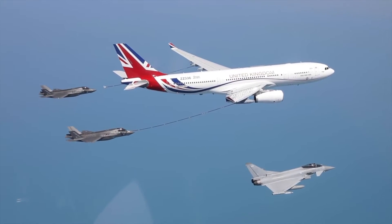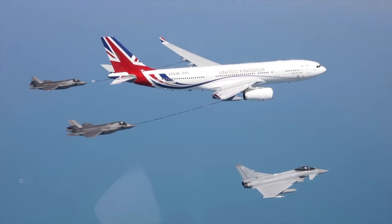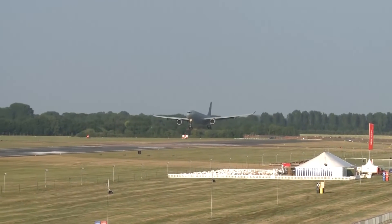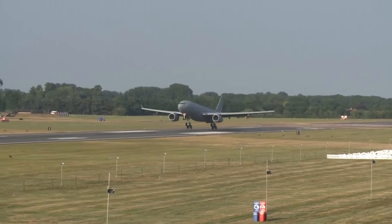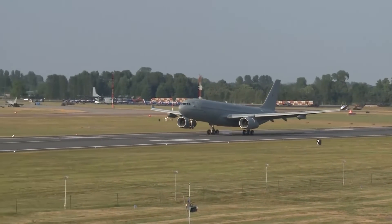RAF, DENS, and industry partners Airbus, AirTanker, and Rolls-Royce collaborated on the operation, and AirBP supplied the fuel for it. The successful flight test on Wednesday is expected to boost operational resilience, decrease carbon footprints, and reduce the RAF's reliance on global supply networks.